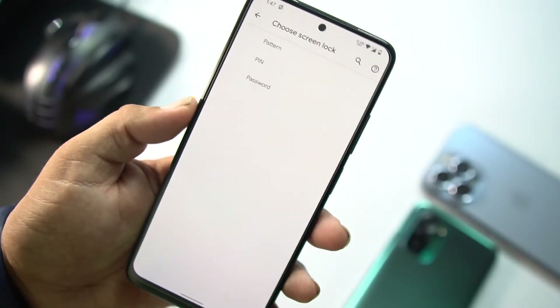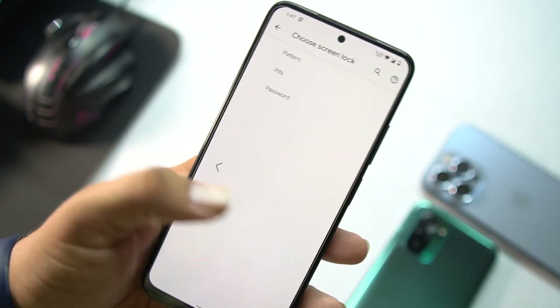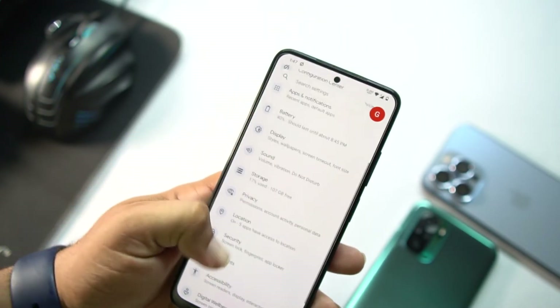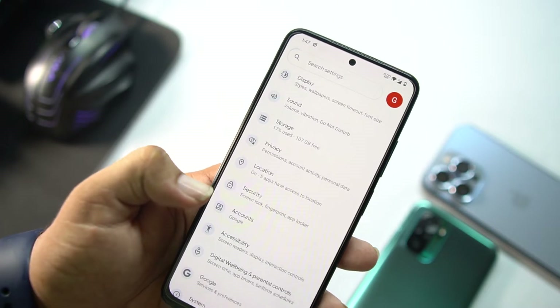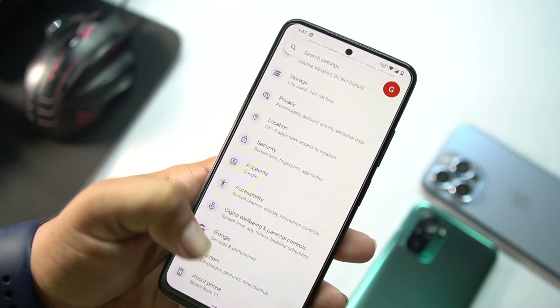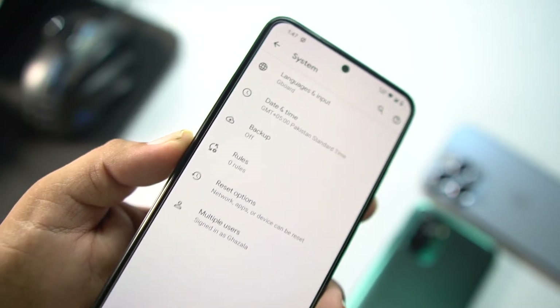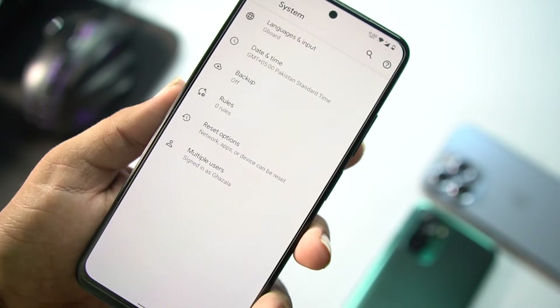We also have the app locker, which is a really good feature — no need to download any third-party application to lock your apps. After that we have accounts, accessibility, digital well-being, Google, and system. In system we have languages and input, date and time, backup, reset options, and multiple users.